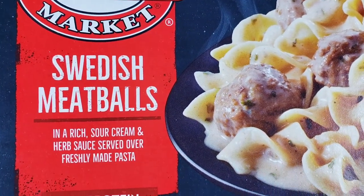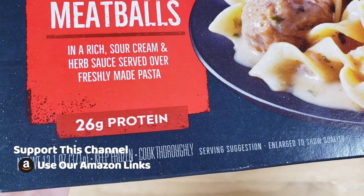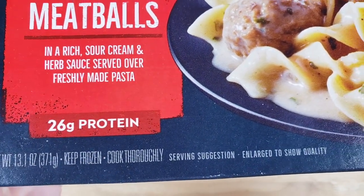There's 26 grams of protein, oven roasted meatballs, and it is 13.1 ounces for $3.48 at Walmart.